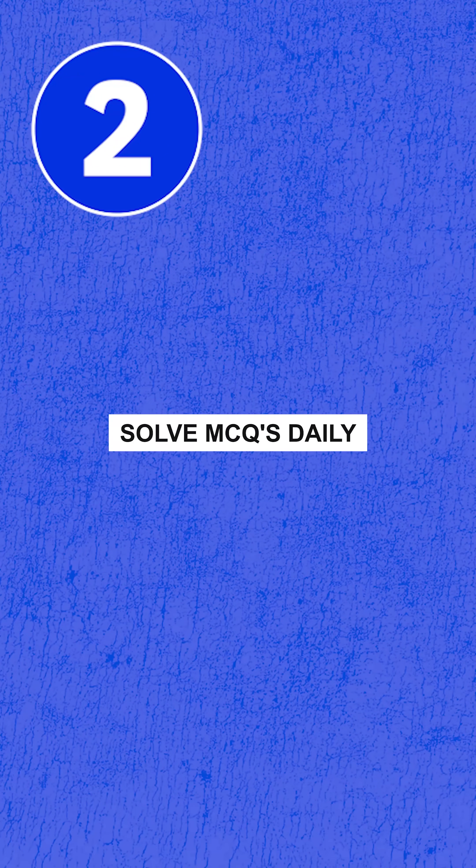Number two, this is the mistake that most of you do. Please don't wait for your first reading to get over before you start solving your questions. If you're starting your preparation from today, you should be solving anywhere between 40 to 50 MCQs a day.